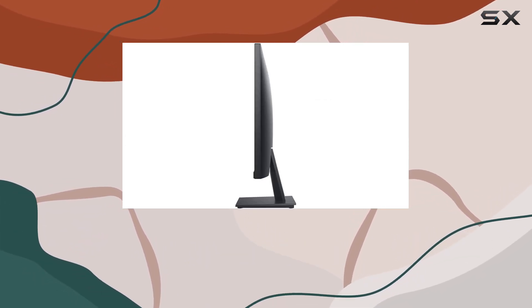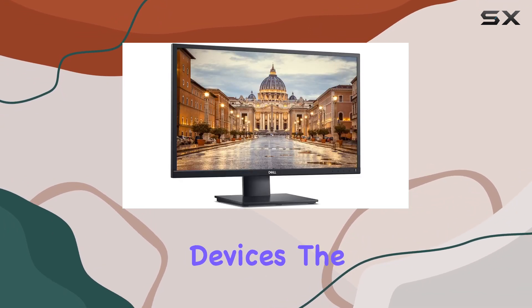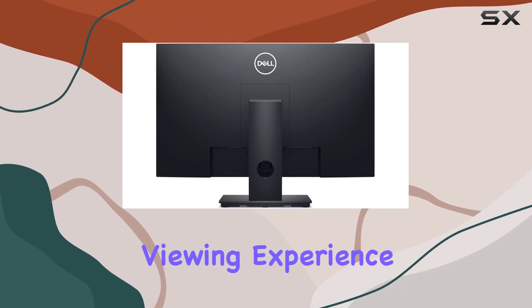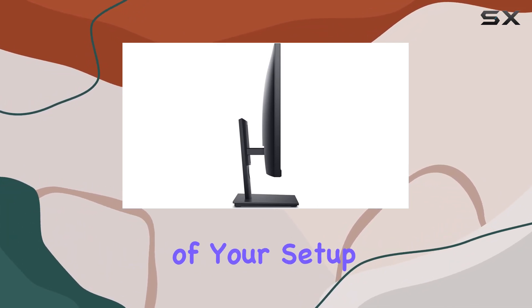Connectivity is a breeze with VGA and DisplayPort options, catering to your most frequently used devices. The anti-glare screen, coupled with LED backlights, enhances the viewing experience, while the tilt function and VESA mount compatibility add to the flexibility of your setup.